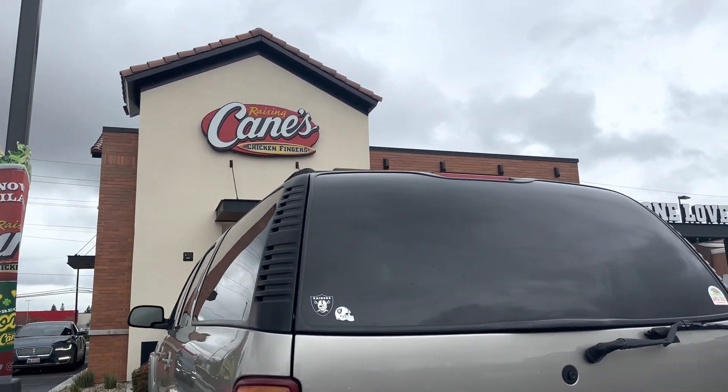We stopped by Lowe's since we wanted to look around. My husband also wants to get something for the front door — like a screen or metal security door — for my safety when I'm home alone. We also saw some plants I really liked, though we already bought some from Amazon and At Home.